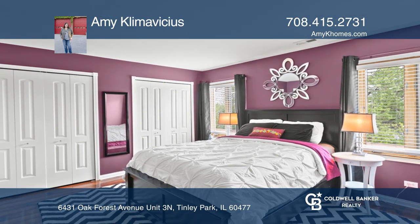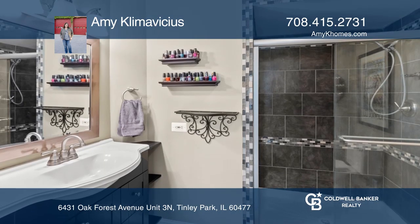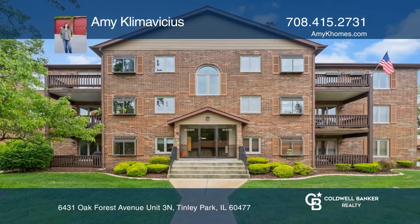Walk through glass double doors into the master bedroom featuring a wall of closets and an updated master bathroom. Amy Klimovicis is ready to show you your new home.